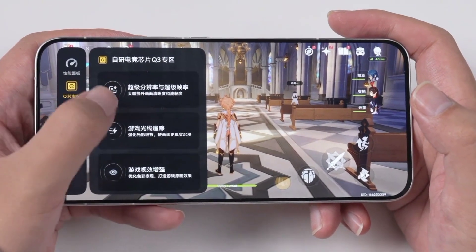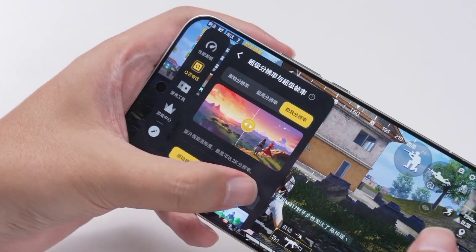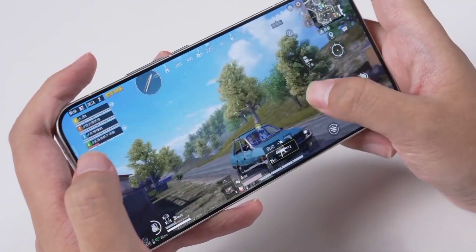For the iQoo 15, this screen paired with the gaming chip KiCell 3 not only achieves game ray tracing effects, but also provides a true 2K plus 144Hz ultra-clear and ultra-real gaming experience.